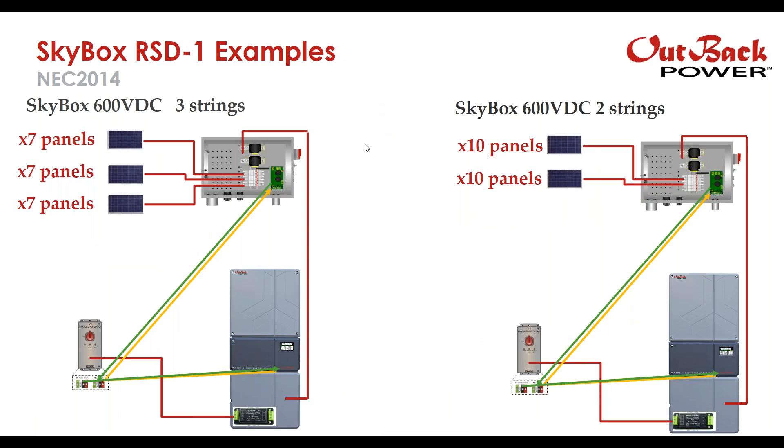Here's an example with the Skybox. You could, for example, have three strings of seven coming into a Skybox RSD-1, and then that feeds into the Skybox PV section or the load center underneath the Skybox. You would have a Class 2 power supply powering up the initiator and the rapid shutdown device, communicating with both the Skybox and the ramp on the roof. The other way is with two strings of ten, if you wanted to do that as well.